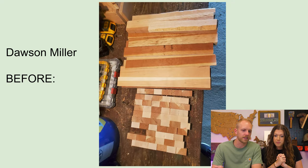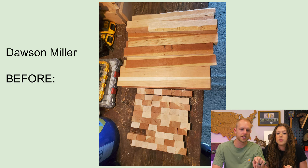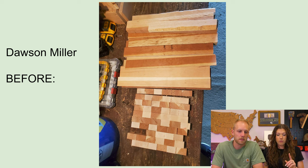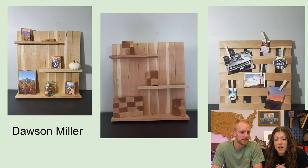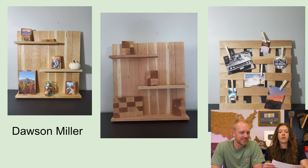Our next contestant is Dawson Miller. Dawson started off with some cherry and some maple and a couple of cut-offs from the cutting board. There's usually more in the box, so I think this is just what he used for his project. I do have some notes from Dawson but I'll read them afterwards.